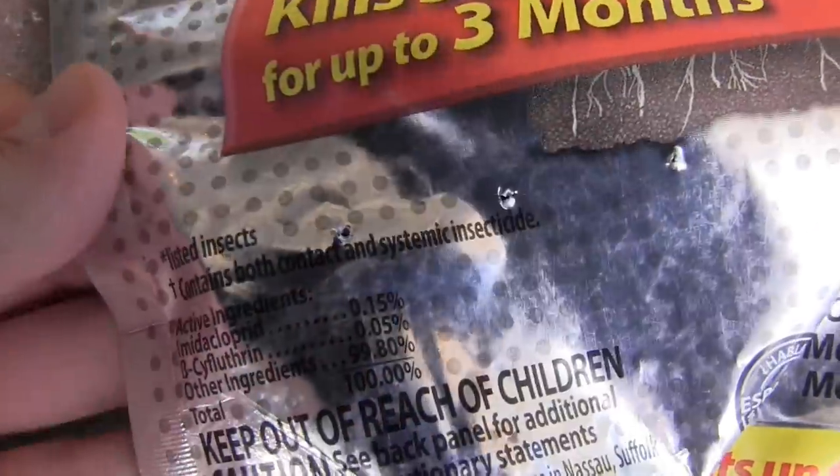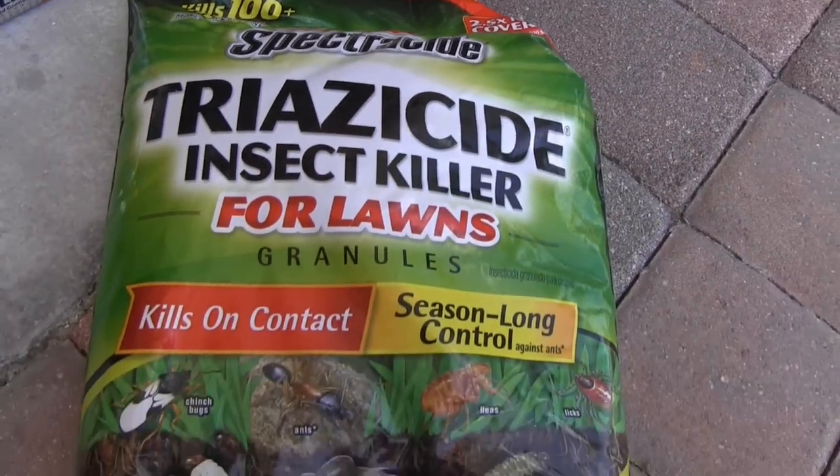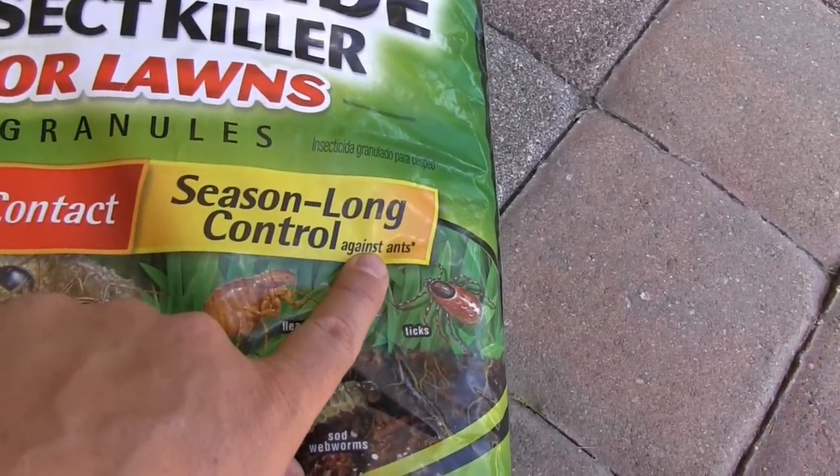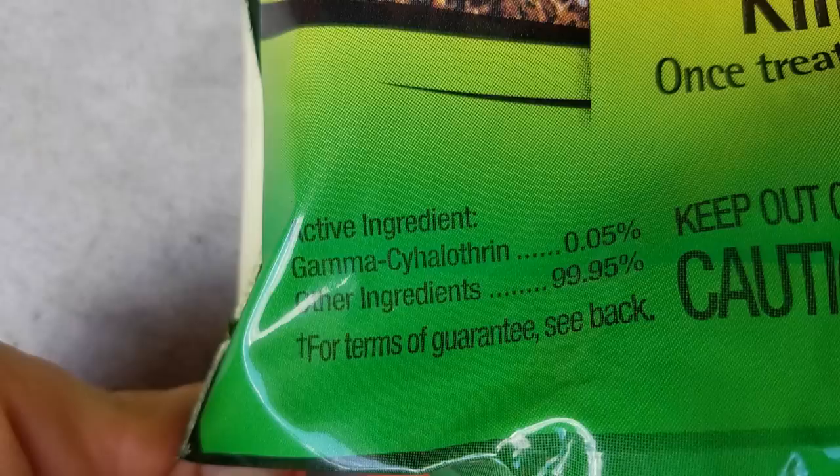Make sure you're reading the active ingredient on whatever you're buying — it's usually in the bottom left or right on the front of the bag. There are some deceiving labels out there. See this Spectracide product? It says 'kills on contact' on one side and 'season-long control' on the other — but look at the small print. Season-long control is only for ants, because it uses gamma-cyhalothrin. It'll kill chinch bugs and grubs on contact, but there is no season-long residual for grubs. It can be used as a curative for grubs, but it's not a preventative.